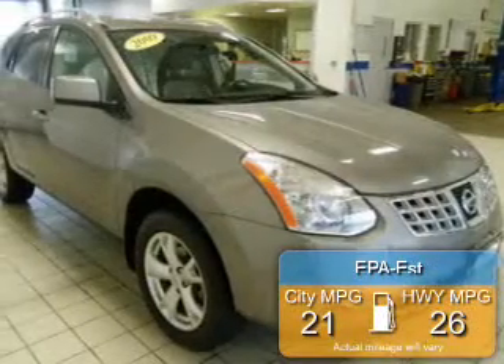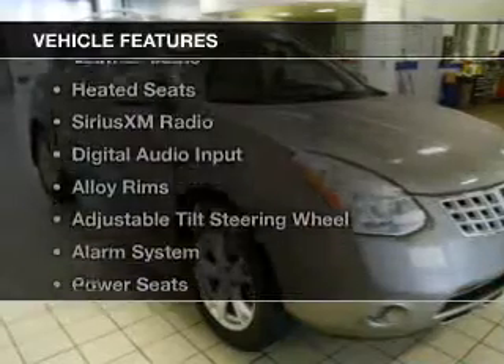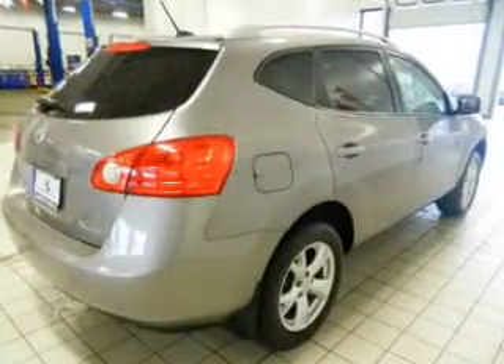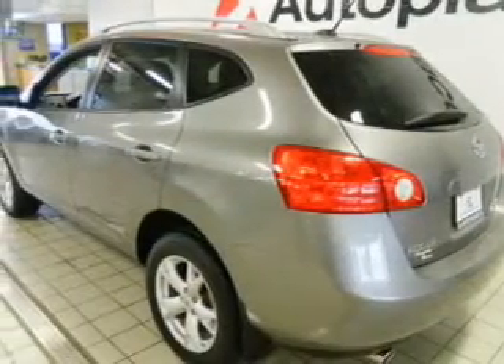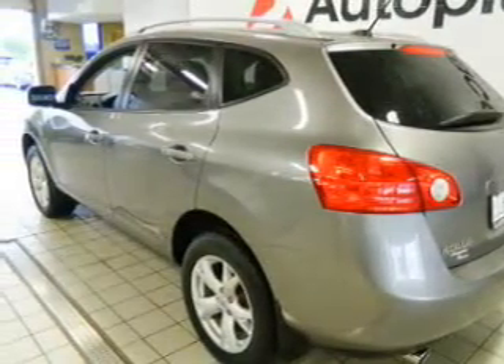Great fuel efficiency saves you money by requiring fewer trips to the gas station. The features include a power sunroof, leather seats, heated seats, Sirius XM satellite radio, digital audio input, alloy rims, an adjustable tilt steering wheel, an alarm system, power seats, and cruise control.